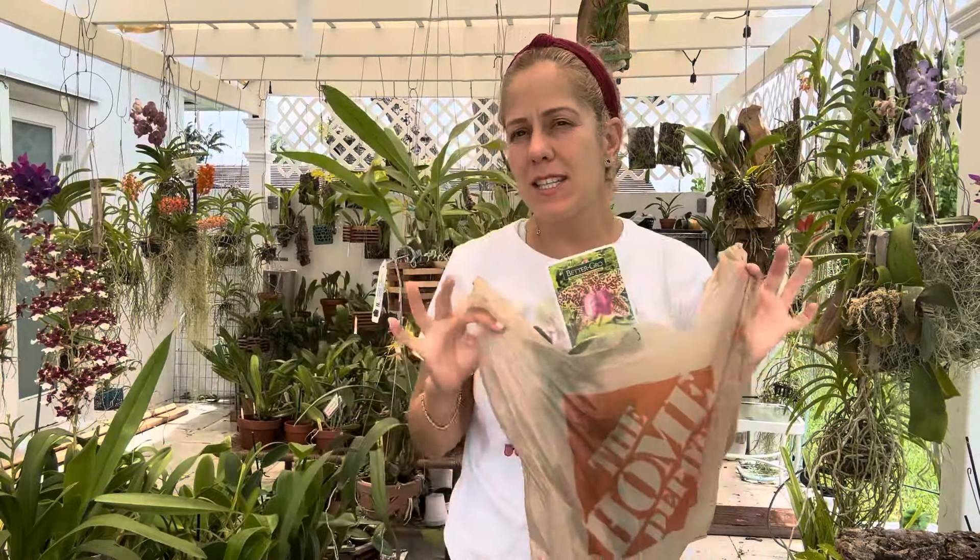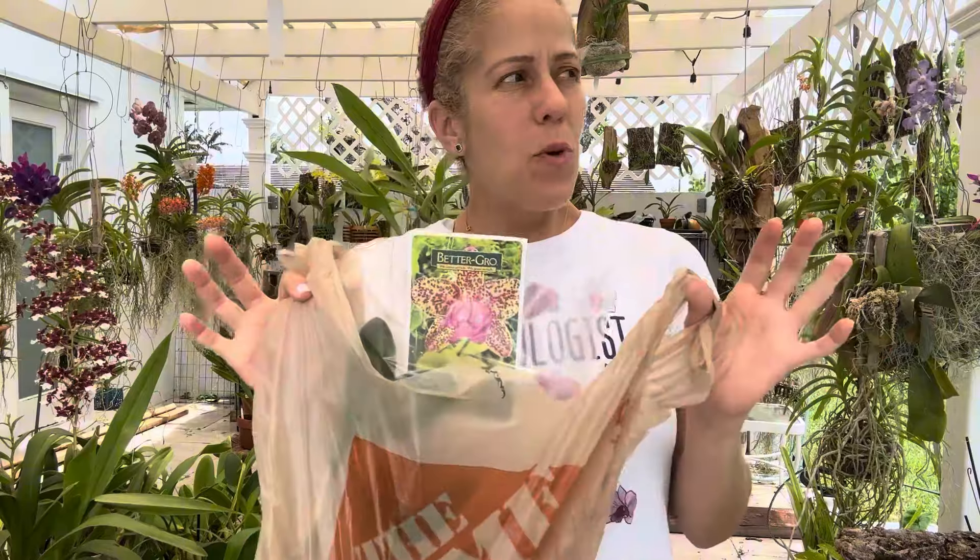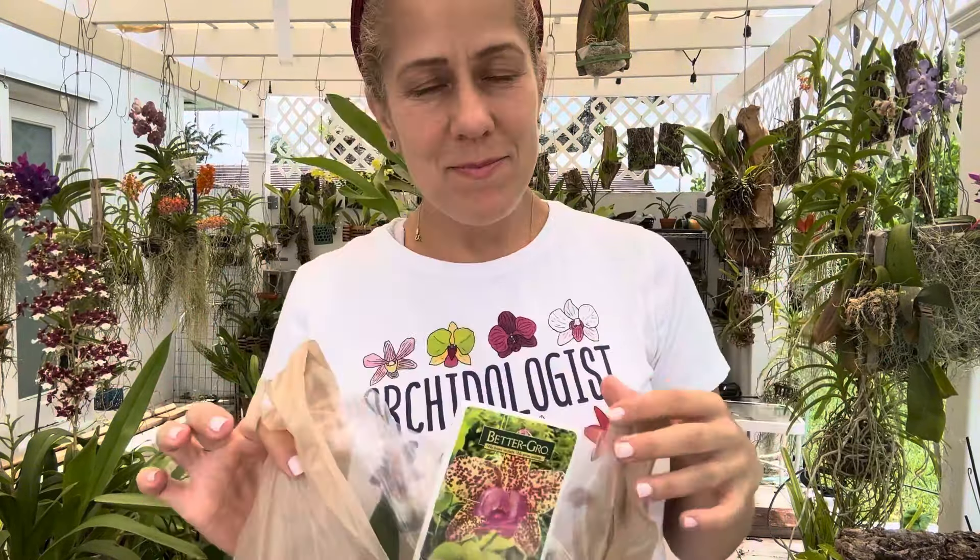Hi guys, welcome back to the Orchid Pergola. I wanted to discuss today what happens if you want to go out and buy a bag baby. My name is Melissa. Welcome back to the Orchid Pergola, welcome to my channel Melissa Loves Orchids. I love orchids, and one thing that I have learned is that you can get beautiful orchids at your big box stores.